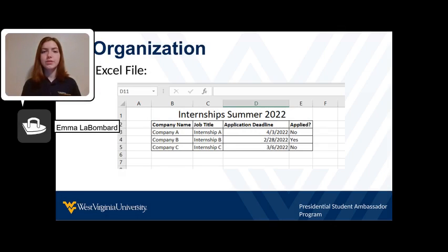To keep track of your progress with each internship and the internship details, create an Excel spreadsheet. It can be as basic or intricate as you want, but make sure it has these items: company name, job title, application deadline, and whether you have applied or not. If you want more information, you can add the start and end dates of the position, what part of the interviewing process you are in, whether you have been in contact with the recruiter, and any other information you find necessary.